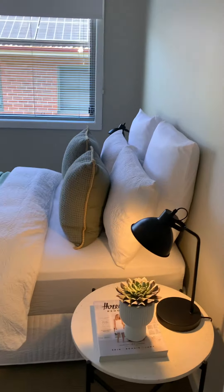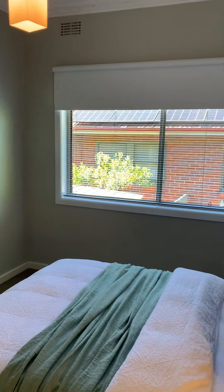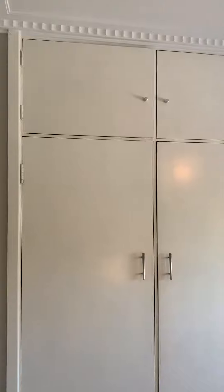The third bedroom — we've got a double in there, so quite a big room. Built-in robes. And once again, that's facing the south.